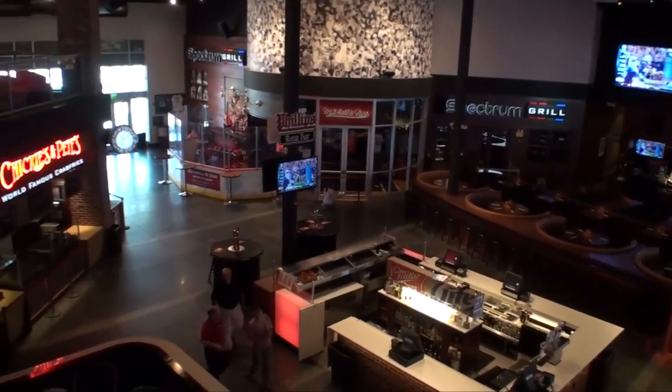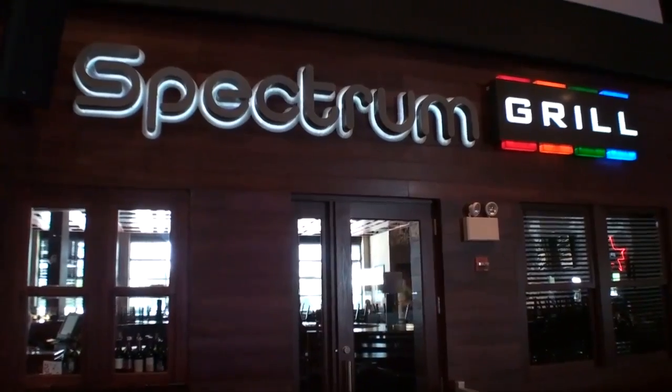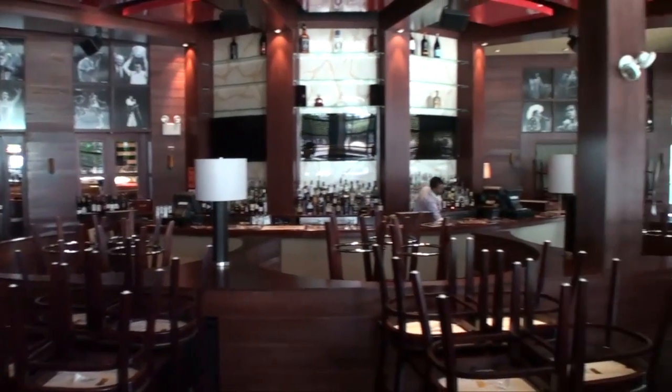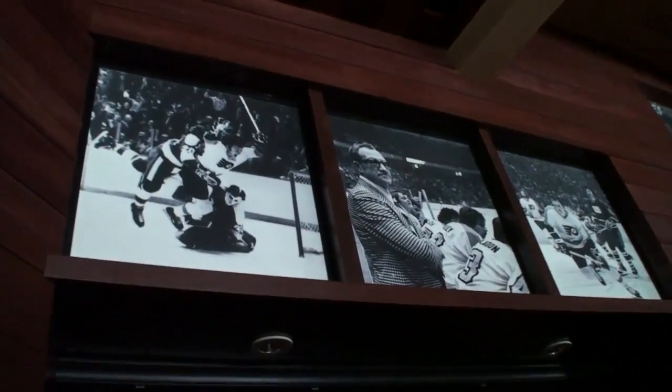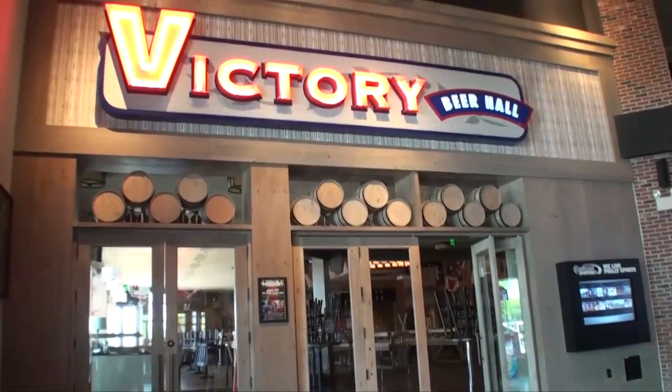Also in Xfinity Live is the Spectrum Grill, a steakhouse featuring many different top-line steaks, fish, and lobster tails. We also get crab legs in occasionally, as well as great cocktails late at night in a quiet atmosphere. It's a fun place that pays tribute to the Spectrum.